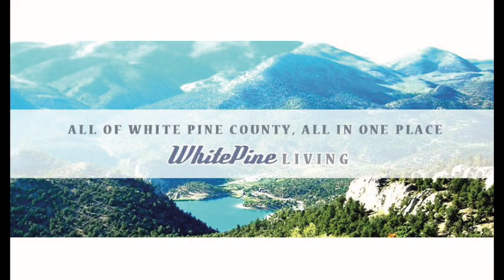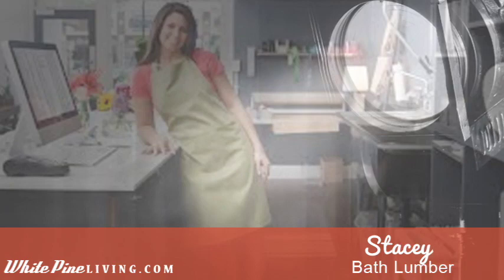The greater things are yet to come, the greater things are still to be done in this city. Hey everybody, Ian here. Welcome back to White Pine Living and welcome to another Small Business Spotlight.